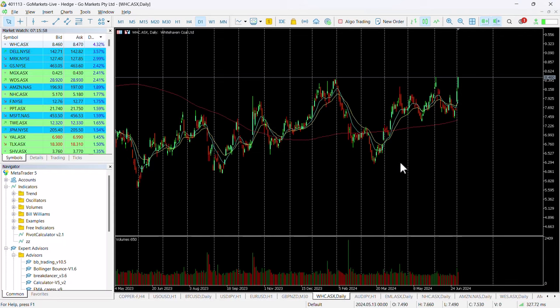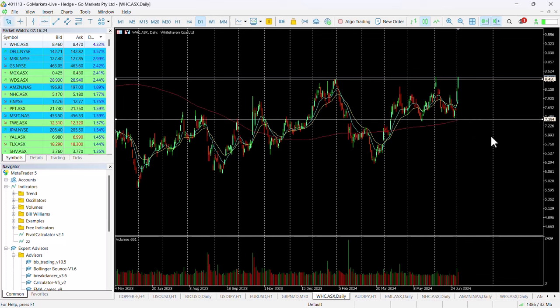You can see here we're retesting a key level that we've tested on multiple occasions before, around about this 8.42 level. You can see we tested this on the 5th of June and also back on the 29th of January earlier in the year. We've been trading in a range really between this 8.42 level and 7.40 for the last three months, and we look as though we're actually breaching this key level in today's price action.